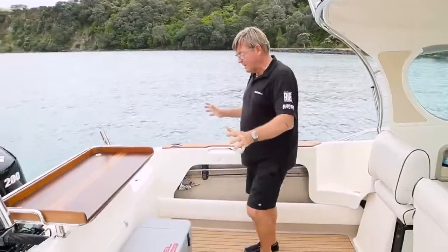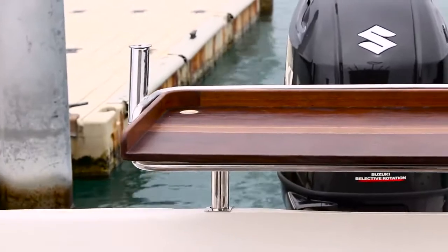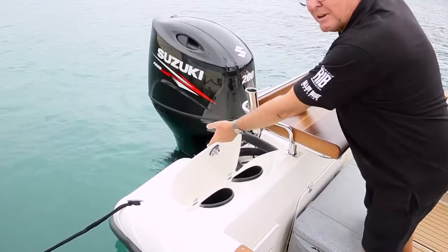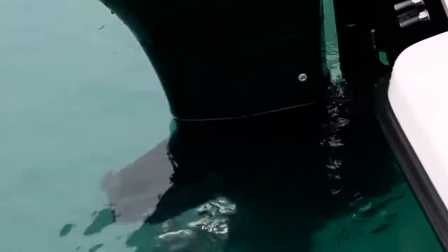Looking down the transom area of the boat to start with, you can see here a big bayboard. Over here, tuna tubes, so you can see the serious fishing capability in this boat if you're going out for marlin or something game fishing. There's a tuna tube in there.